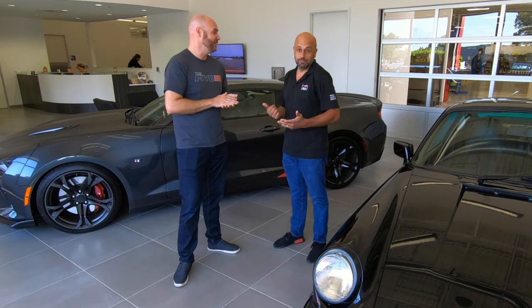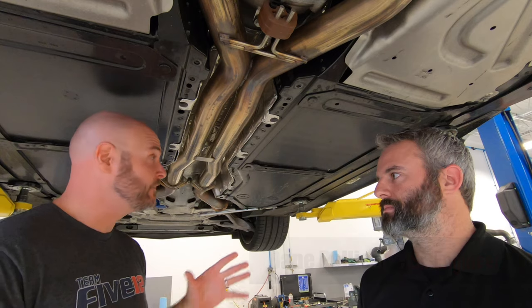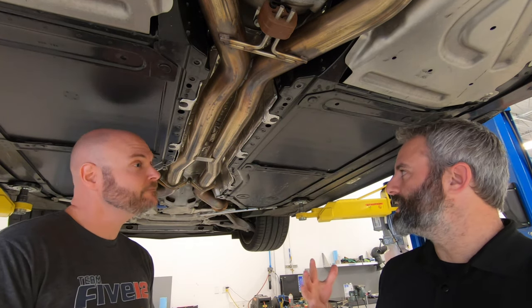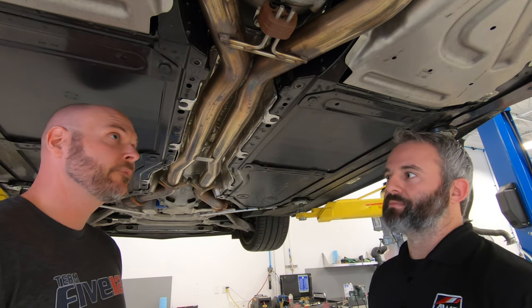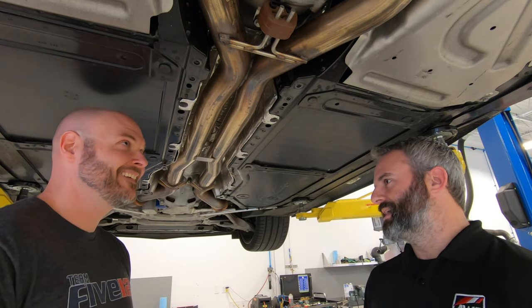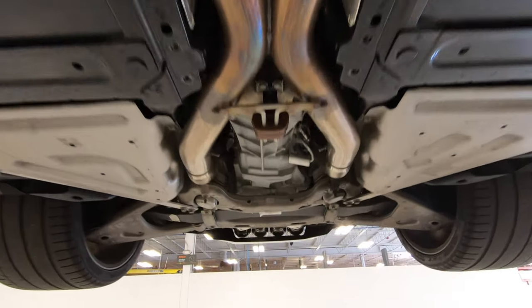All right, guys, I'm underneath the C7 Grand Sport with Dane here from AWE and we're going to take a look at one of their exhaust systems from the x-pipe all the way back to the tips. Dane, tell me about the x-pipe. We got our laser scanner under here, did a full 3D scan of the entire cavity, which allowed us to optimize all of our bends and tubing diameter to get the most flow out of the system. We went ahead and had an x-pipe cut in for that high RPM exotic sound. It's full 304 stainless steel, dual three-inch all the way back.